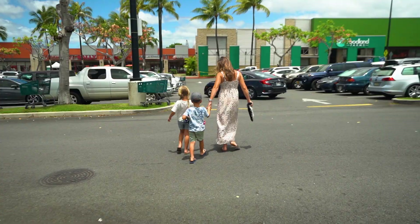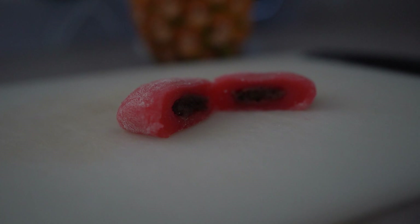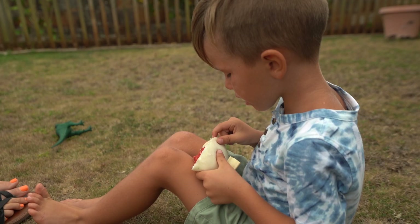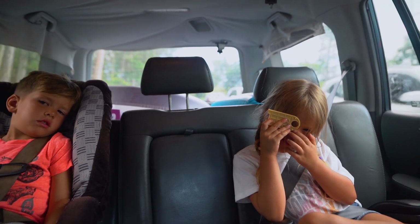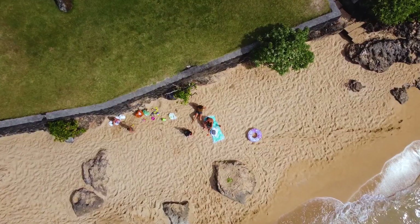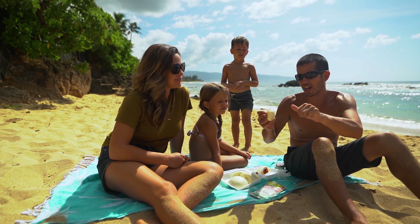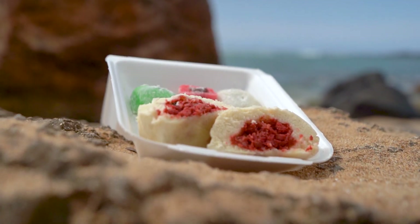Our last stop before hitting the beach is Foodland to pick up a sweet Hawaiian treat we've grown to love — mochi. It started as a simple pounded sweet rice dough wrapped around azuki beans, peanut butter, and various other fillings. And don't forget the butter mochi. In combination with Manapua, it makes a perfect duo for the beach. This is what Manapua is — sweet rice bread with char siu in the middle, which is kind of a mix of spices and pork.